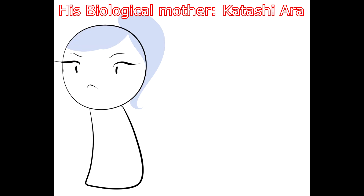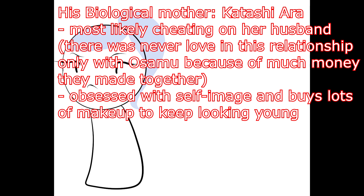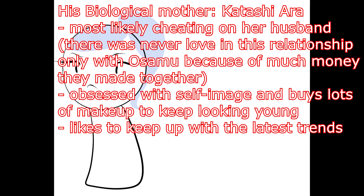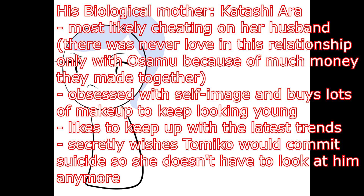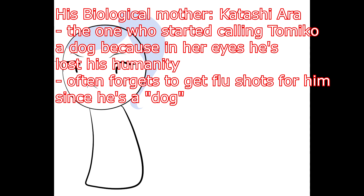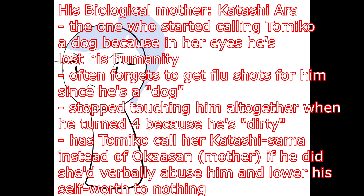Lastly, the backstory. His biological mother, Katashi Ara. Pointers about her: most likely cheating on her husband — there was never love in this relationship, only staying with Osamu because of how much money they made together. Obsessed with self-image, buys lots of makeup to keep looking young, likes to keep up with the latest trends. Secretly wishes Tomiko would commit suicide so she doesn't have to look at him anymore. The one who started calling Tomiko a dog because in her eyes he'd lost his humanity. Often forgets to get flu shots for him since he is a quote-unquote dog. Has Tomiko call her Katashi-sama instead of Oka-san — if he didn't, she'd verbally abuse him and lower his self-worth to nothing. Currently in prison for child abuse.